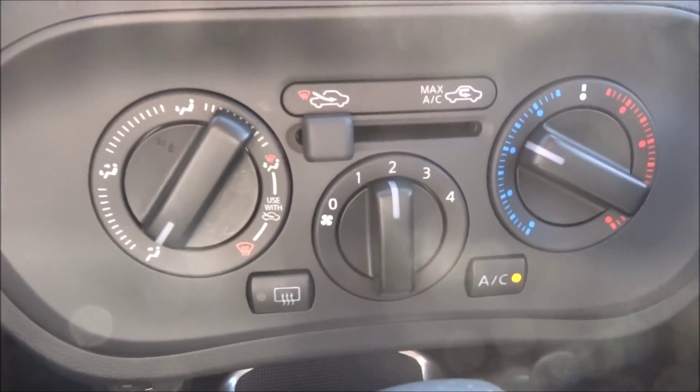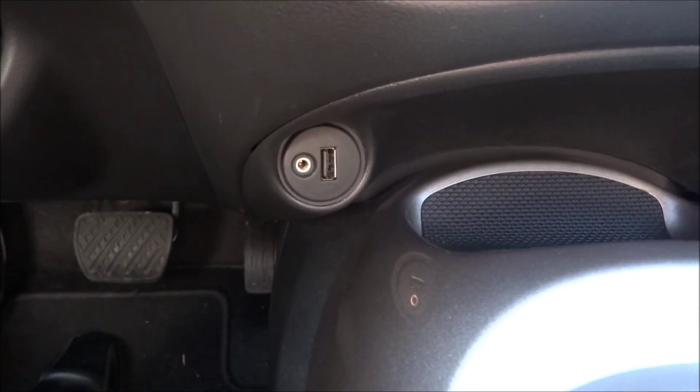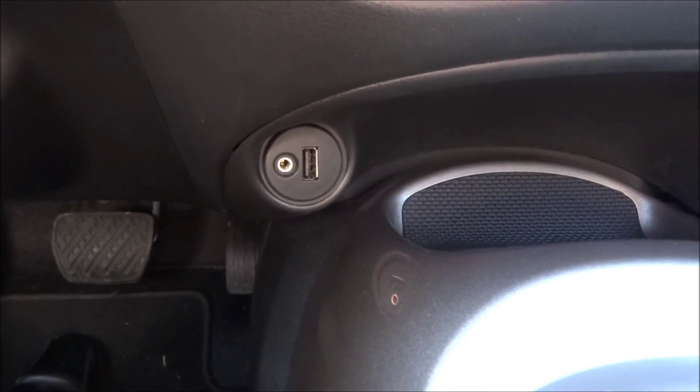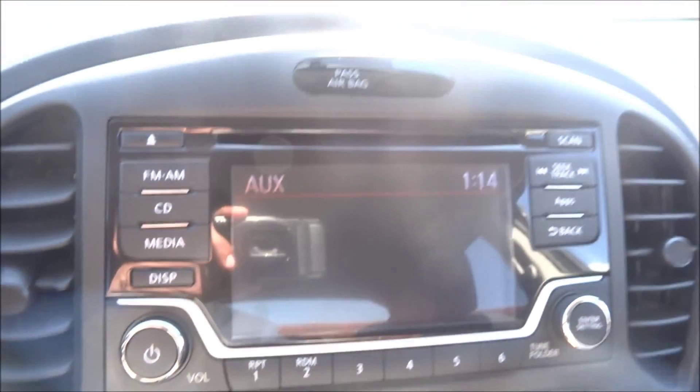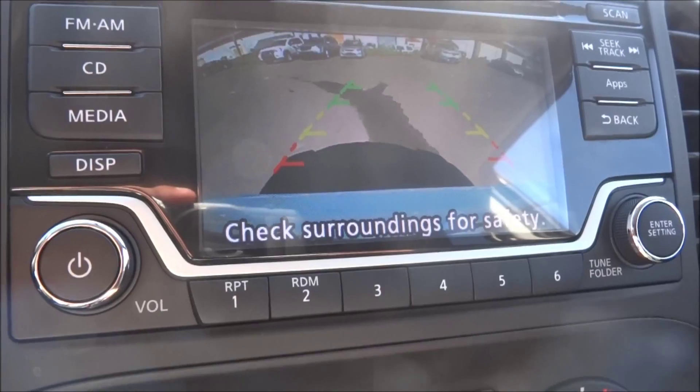Climate control system — just like that, AC. Your USB and your auxiliary inputs right through there. This is where your backup camera's gonna show up, which makes parking this thing super easy.